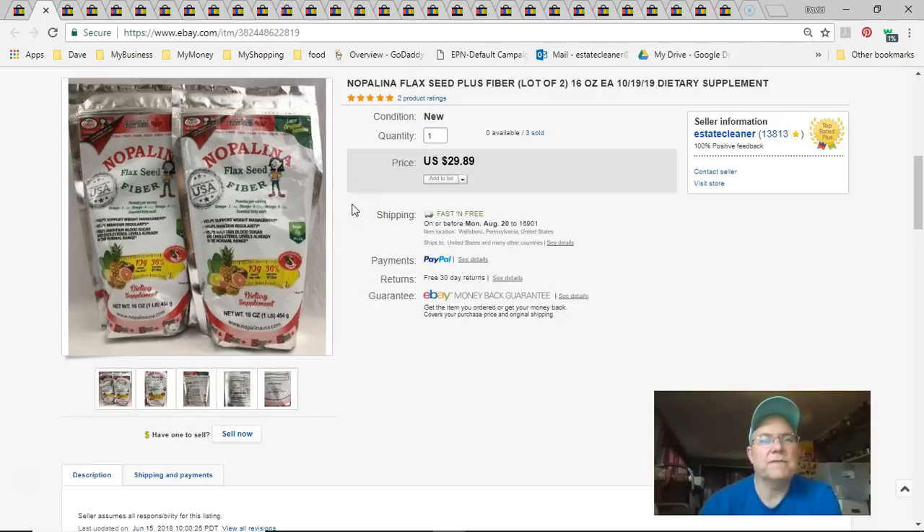Next is flaxseed fiber — I think this was the last of it. I got these at Walmart and paid $10 for the pair. Listed April 28th, sold July 19th, and got almost $30 free shipping. Good deal.